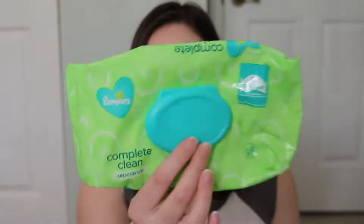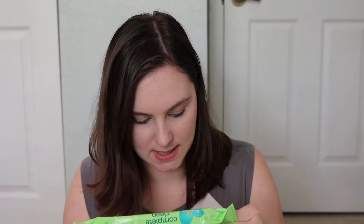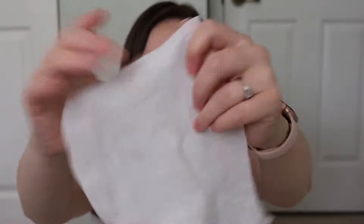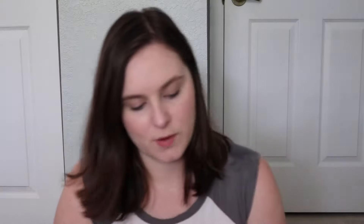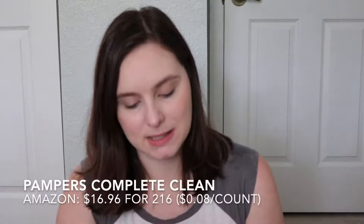The wipes I found similar to Water Wipes — a cheaper alternative in my opinion — are either the Pampers Sensitive perfume-free ones, which I got as part of the Amazon or Target registry welcome gift, or the Pampers Complete Clean. The Pampers Sensitive is about 98% water. These sensitive ones were pretty good, perfume free, ultra soft. There's kind of a wavy pattern and they do that same stretchy thing as the Water Wipes.